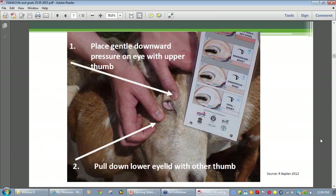To perform the test, it's easier if two people do the examination — one to handle the goat and the other to hold the card, confirm the score, and record it. Goats need to be examined in good natural light so the true color can be seen. Use the thumbs of both hands: the thumb of the upper hand gently pushes the upper eyelid down vertically, while at the same time the lower thumb gently pulls the lower eyelid downward.